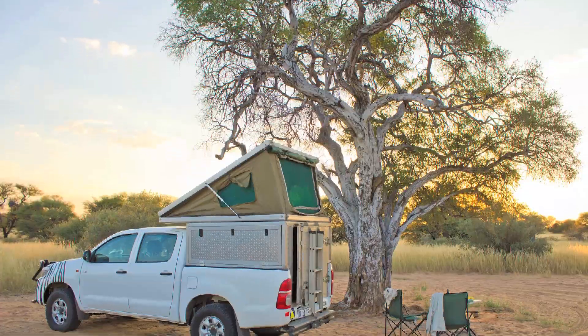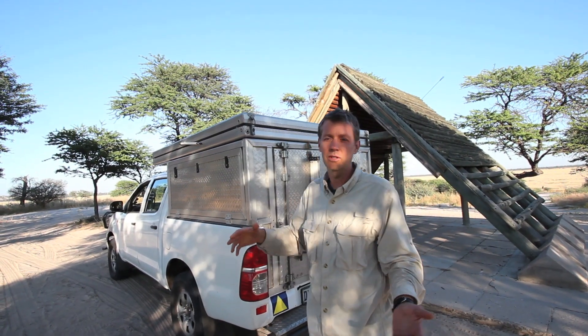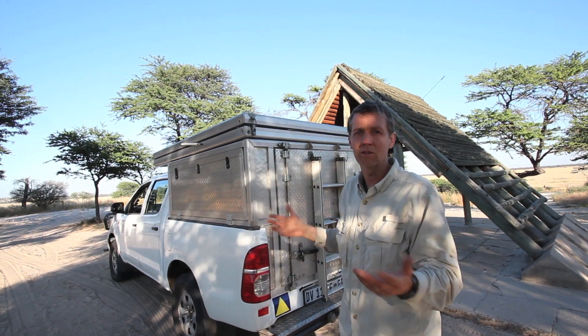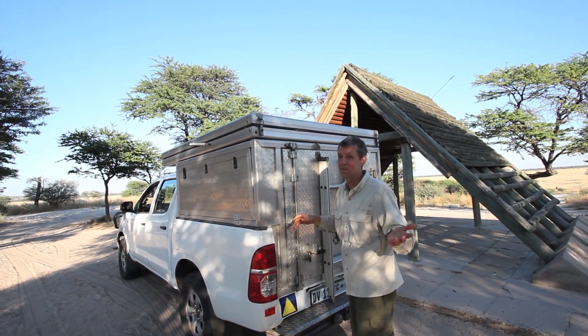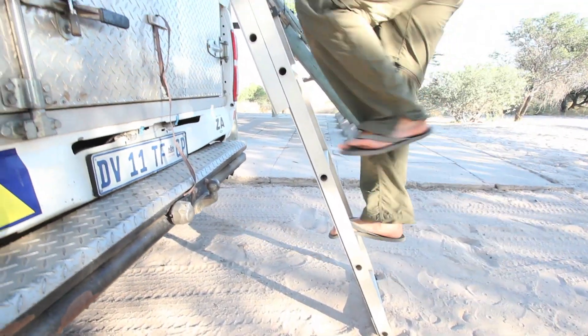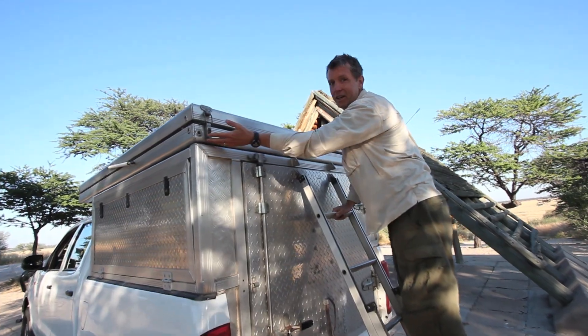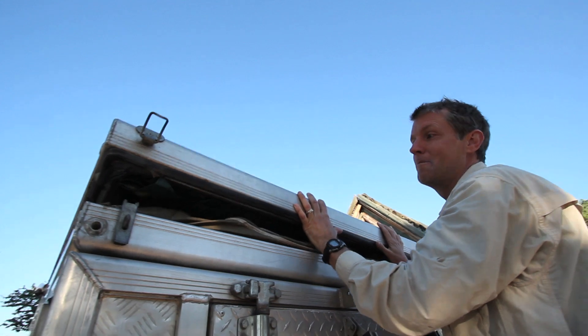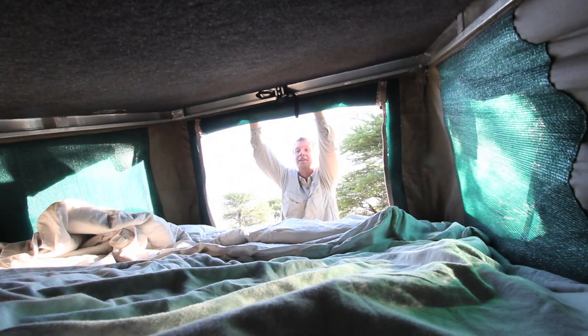This little wedge camper is what we've got. The more common kind you'll see is the type that flips all the way open — it has a little more space but takes longer to set up. I'll show you how it works. It's really simple: there's a little ladder on the back, and up here you've got a little latch on each side. You unclip each of the latches and just pop it up — it's that simple.